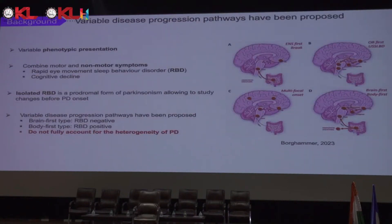Parkinson's has variable disease progression pathways that have been proposed. It has a very variable phenotypic presentation and can present motor and non-motor symptoms such as rapid eye movement, or REM, sleep behavior disorder, RBD, and cognitive decline. Isolated RBD is a prodromal form of Parkinsonism, allowing us to study changes before the start of the disease and symptoms.